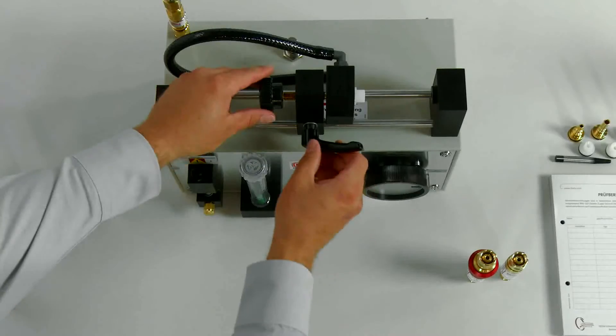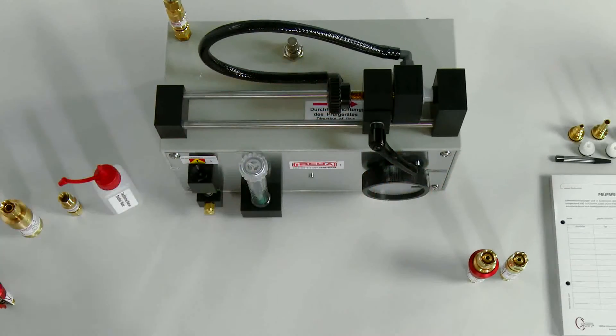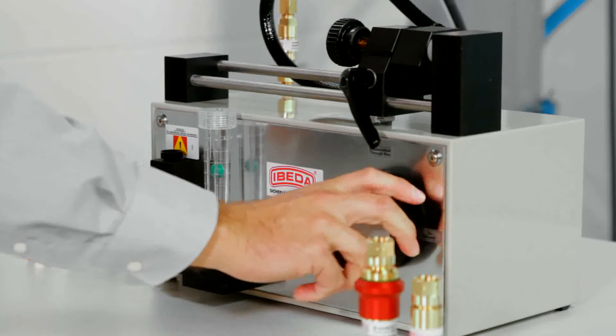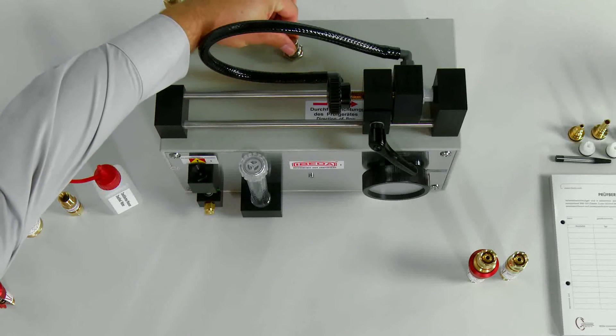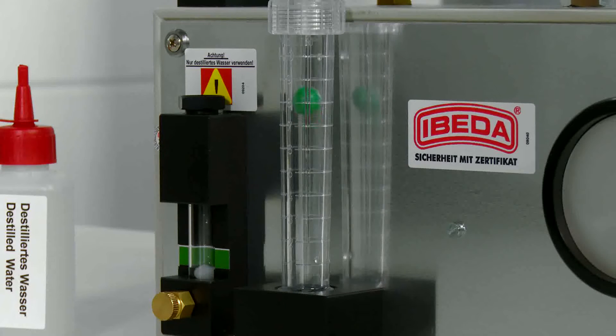The gasket-equipped clamping tool, without the device under test, is pushed together and fixed into place with the locking and release lever. Now turn the hand wheel from closed to gas flow. Via the throttle valve located at the top of the apparatus, one can adjust the gas flow in such a way that the bottom edge of the rotometer's float is level with Mark 9 on the scale.